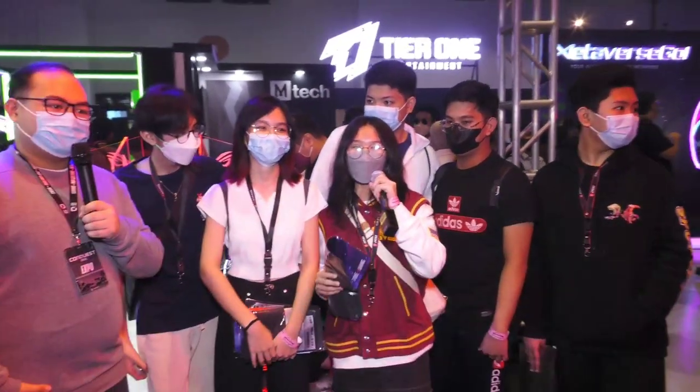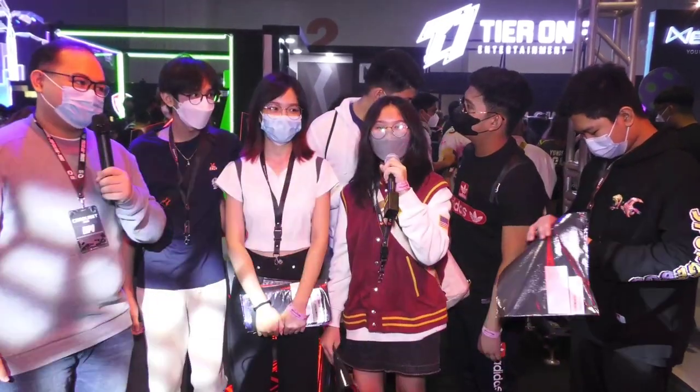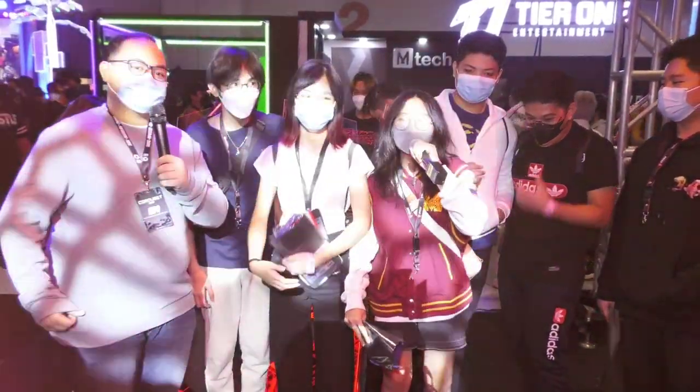My experience with the phone is amazing. The graphics are incredibly smooth and it's just so great for gaming. I feel like I should own this phone — I'll be asking my mom to get it for me.